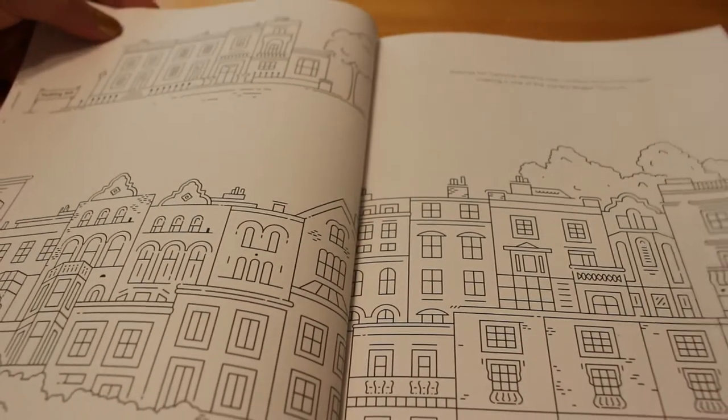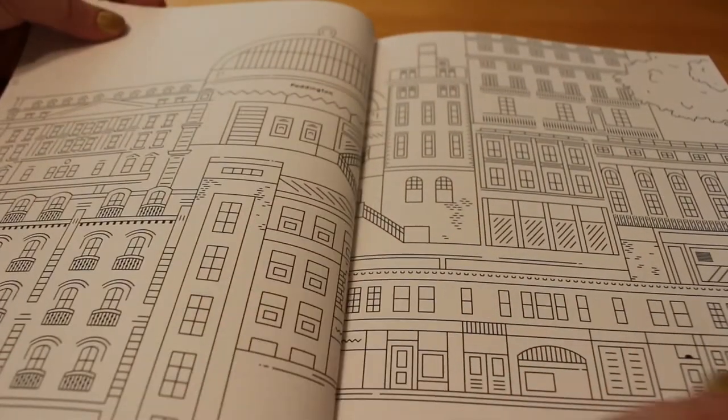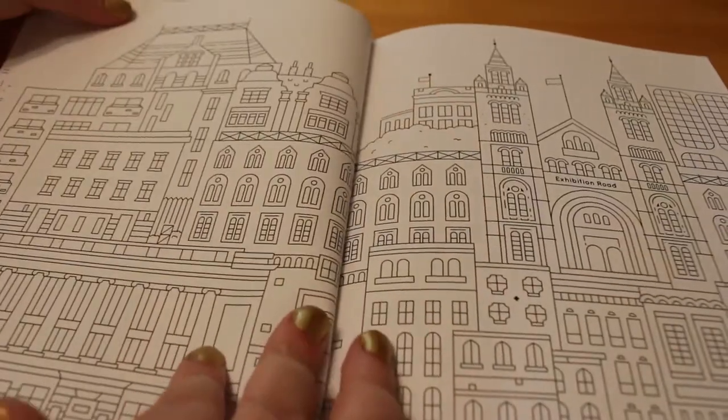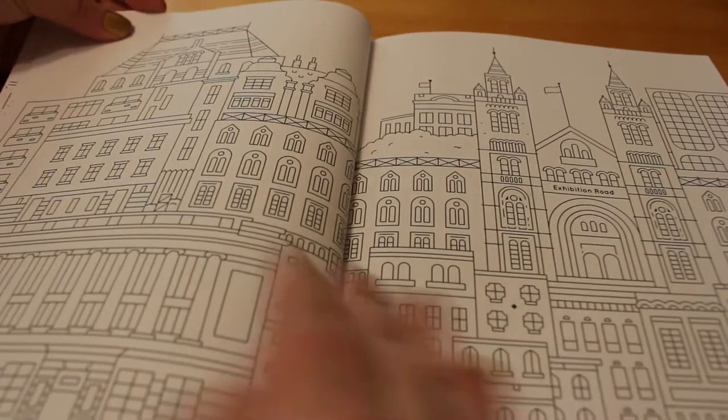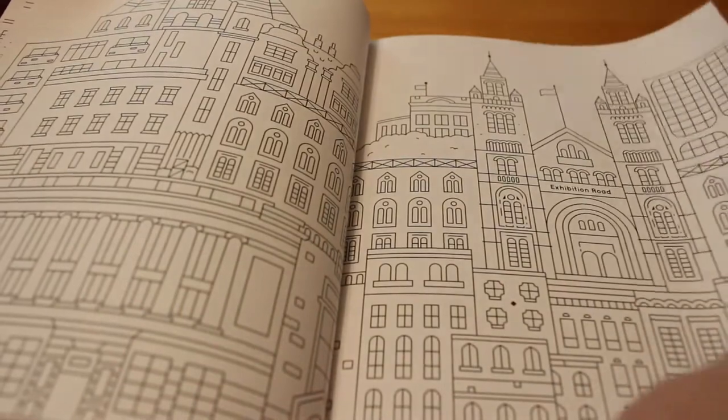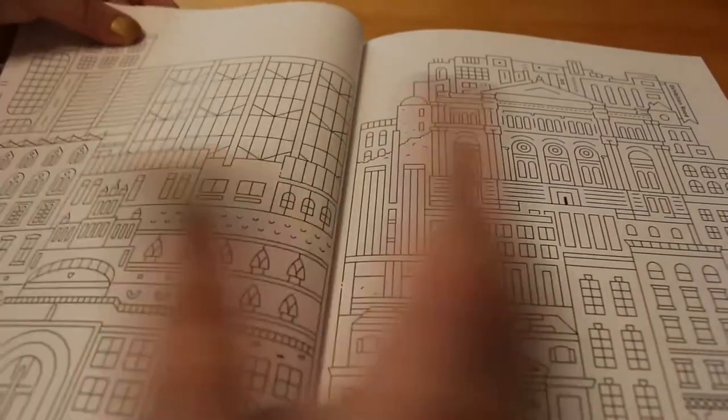Notting Hill. Paddington. This is Exhibition Road — so yeah, Exhibition Road is the area. Never been there.